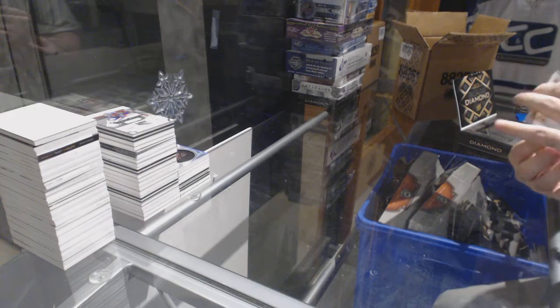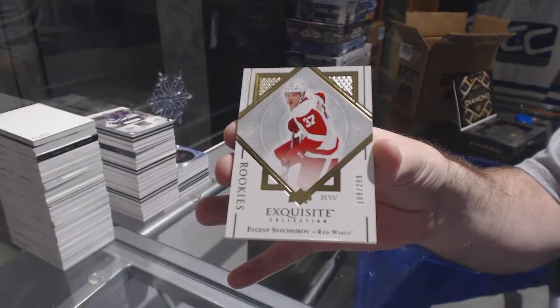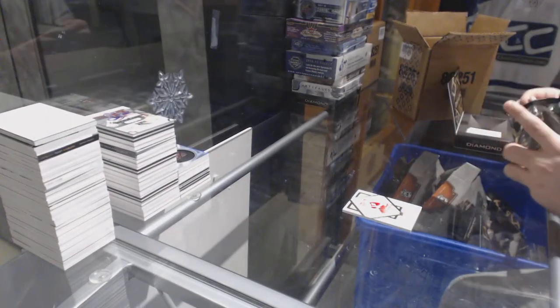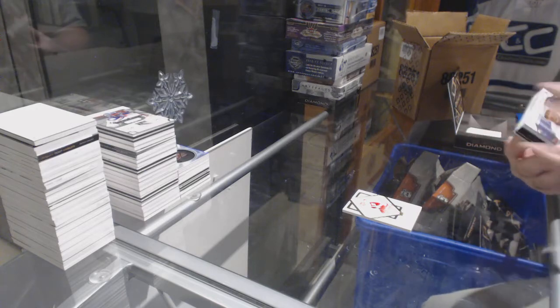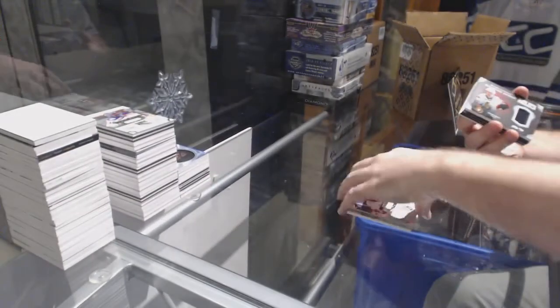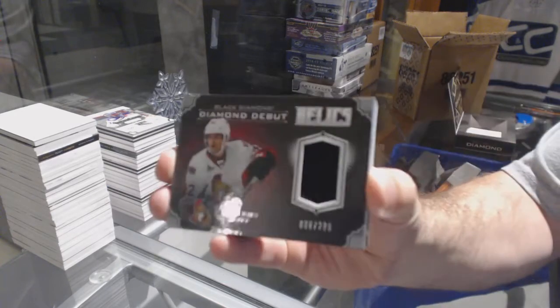For the Red Wings, number 2-99, Evgeny Sveshnikov. For the Sens, 2-49, Mike Hoffman. We have two more boxes to go. Mike Hoffman. For the Sens, Debut Relics, number 2-99, Colin White.